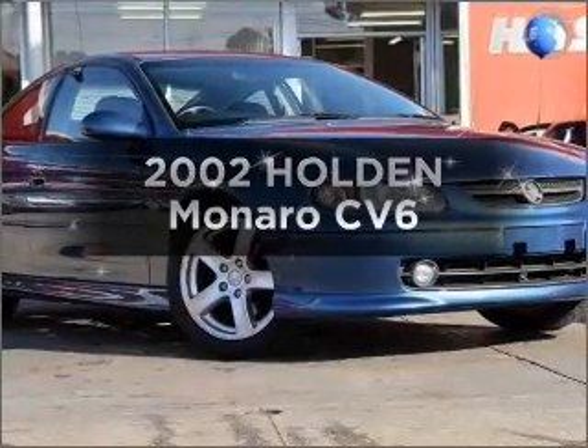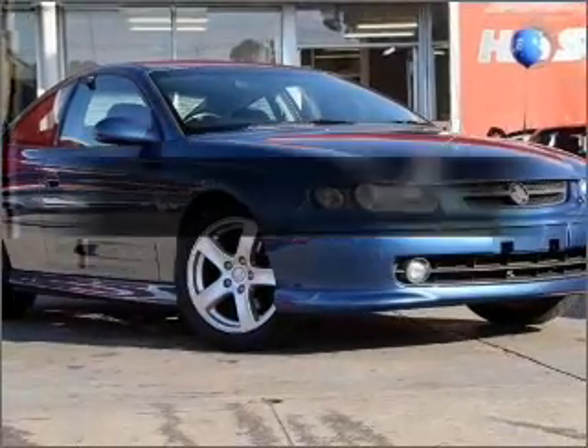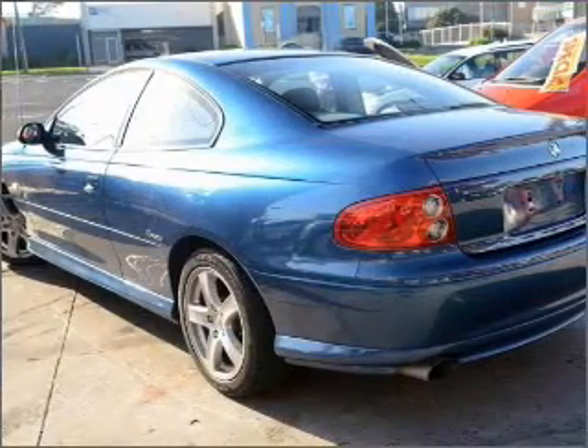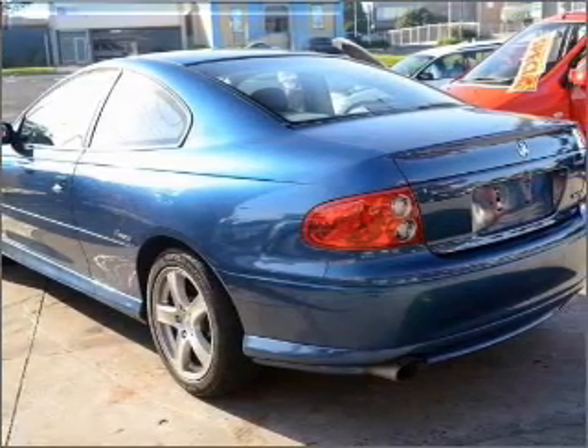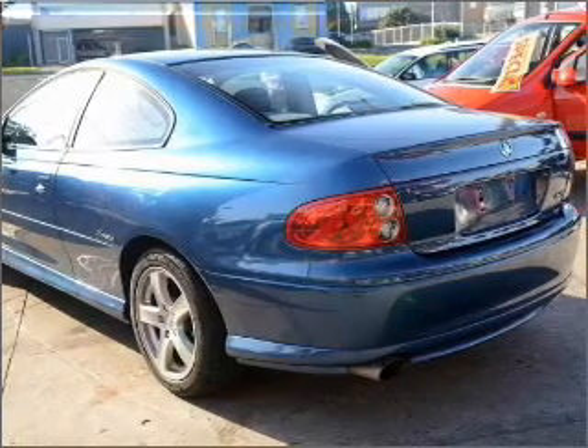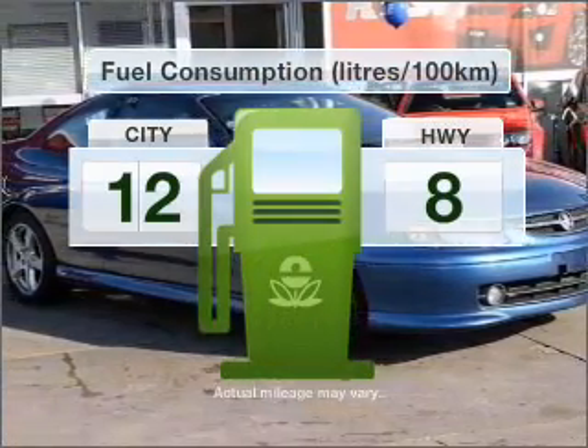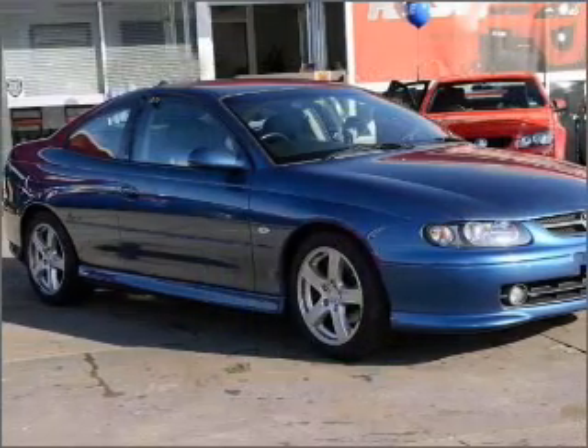In the market for a 2002 Holden Monaro? This vehicle has all the features you could dream of, with a reliable six-cylinder engine that responds smoothly to its automatic transmission. Better mileage means better driving, and this vehicle delivers with low fuel consumption.